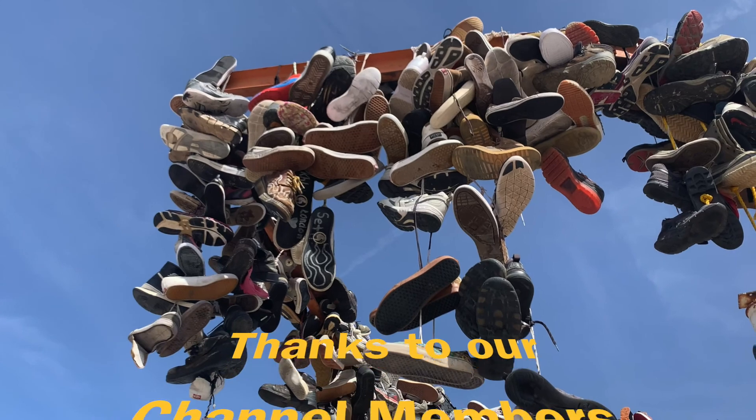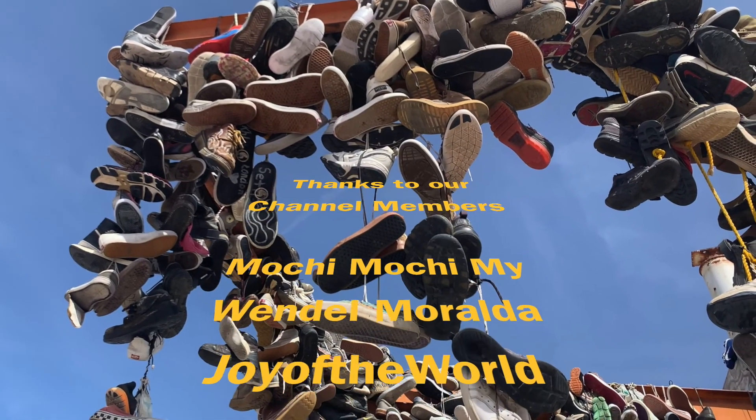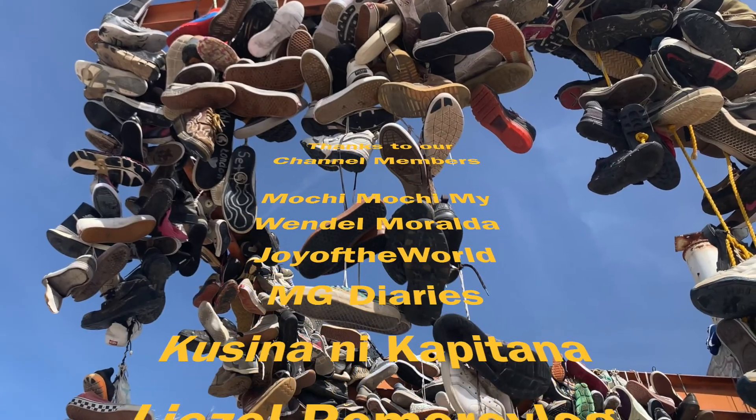Thanks for the support to all our channel members. Friends, feel free to connect with and support them. Their links are in the comment box below.